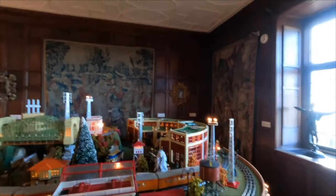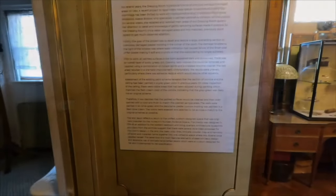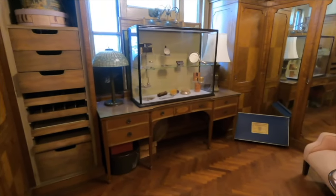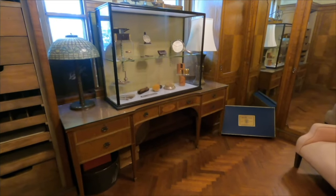Tapestries back there, can't quite read those. Okay, a lot to see in here. Alright, so dressing room — and there's some of Miss Sloan's items over there. Just mirror, comb, whatnot. And a really old bathroom.